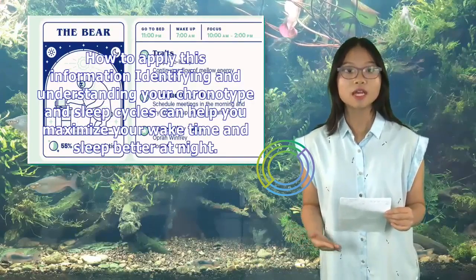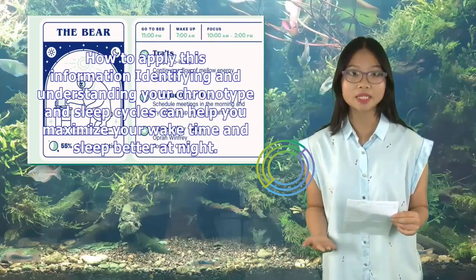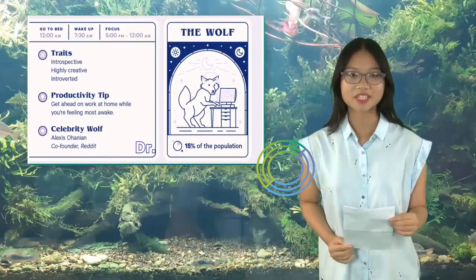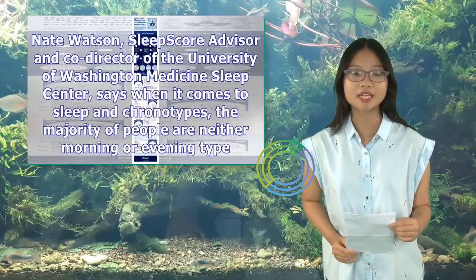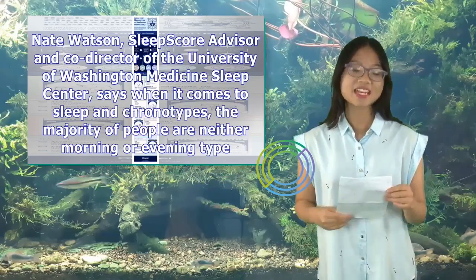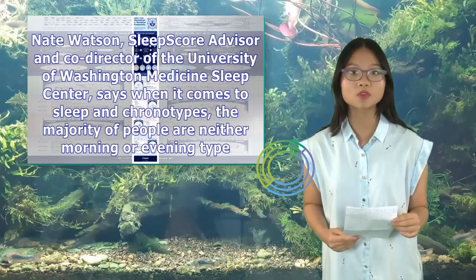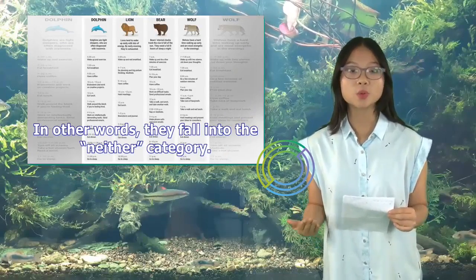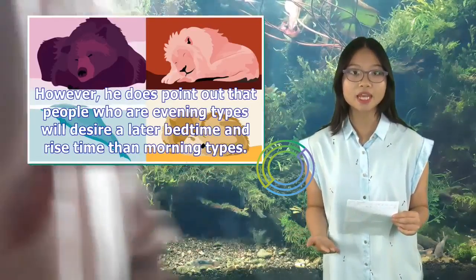Identifying and understanding your chronotype and sleep cycles can help you maximize your wake time and sleep better at night. According to Nate Watson, Sleep Score Advisor and Co-Director of the University of Washington Medicine Sleep Center, when it comes to sleep and chronotypes, the majority of people are neither morning nor evening type — in other words, they fall into the neither category, meaning their sleep shouldn't be affected.